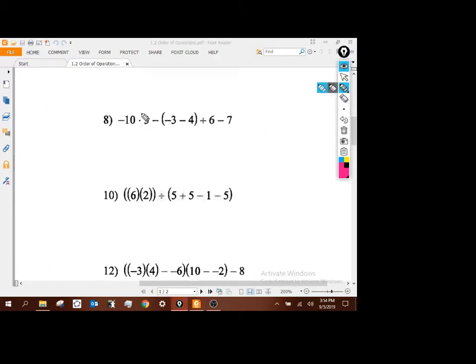Number 8. Parentheses — that's going to be negative 7. So we've got negative 10 times 3 minus negative 7 plus 6 minus 7. Working left to right: negative 10 times negative 3 is negative 30. Then minus negative 7 plus 6 minus 7. Those two opposites cancel each other out. Negative 30 plus 6 gives me negative 24.